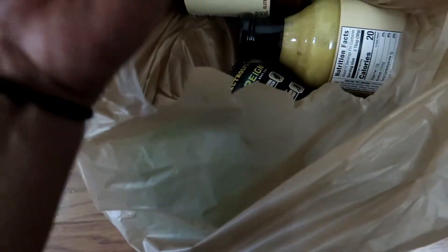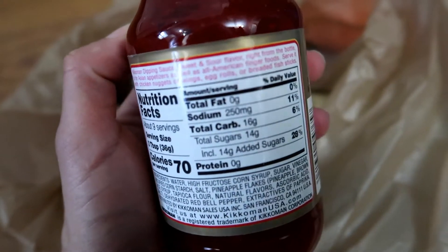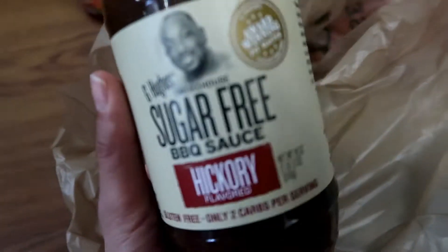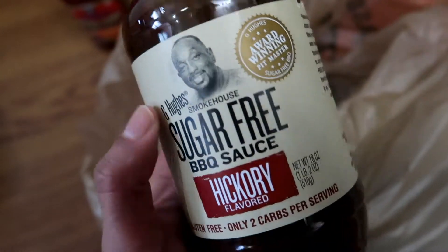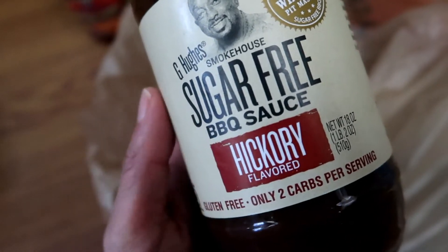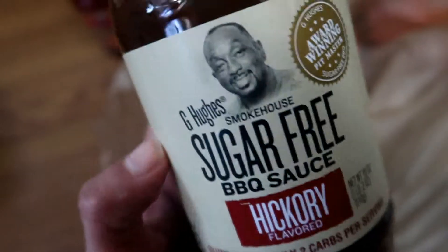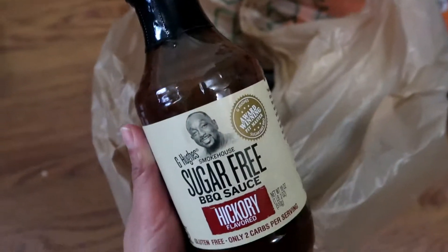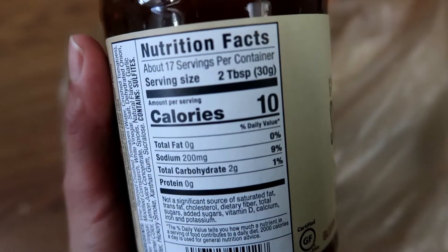I got a couple of sauces that the kids like. This one is from the Kikkoman brand — this is the Dipping Sauce Sweet and Sour. These are the nutritional facts. And I found this brand: G-Hughes Smokehouse Sugar-Free Barbecue Sauce in the Hickory Flavor. It's only two carbs per serving. These are the nutritional facts — that's really good for two tablespoons.